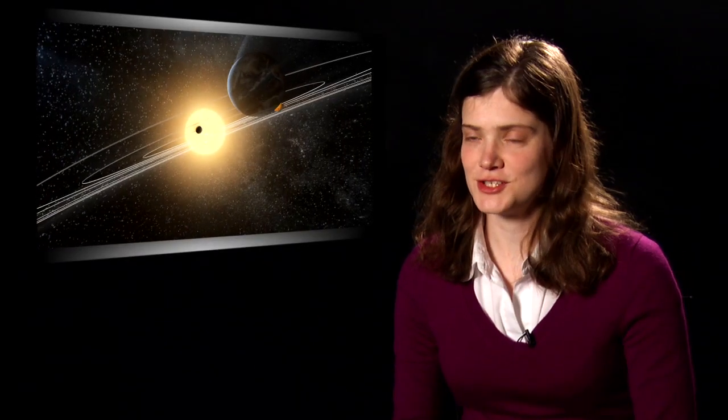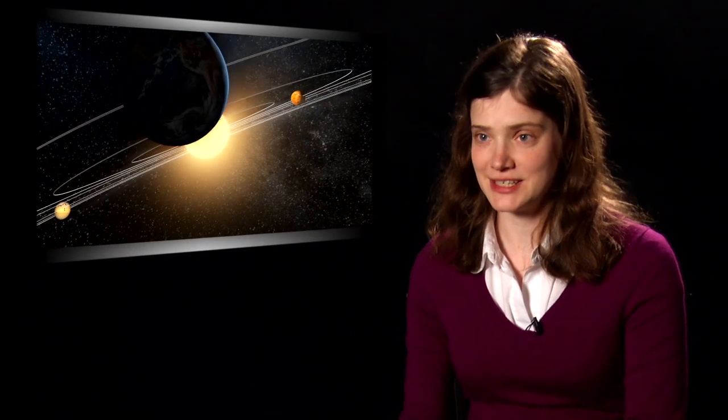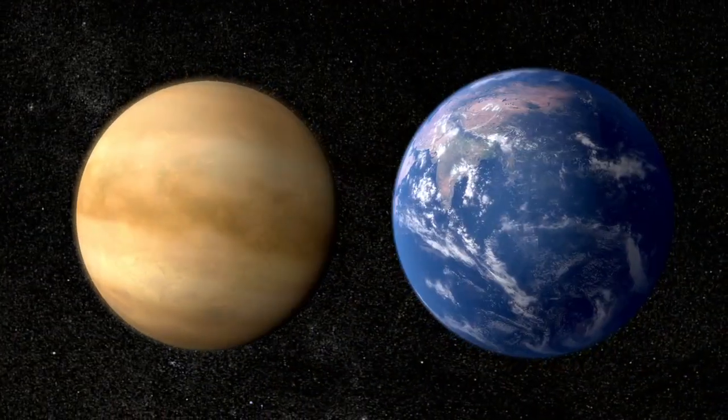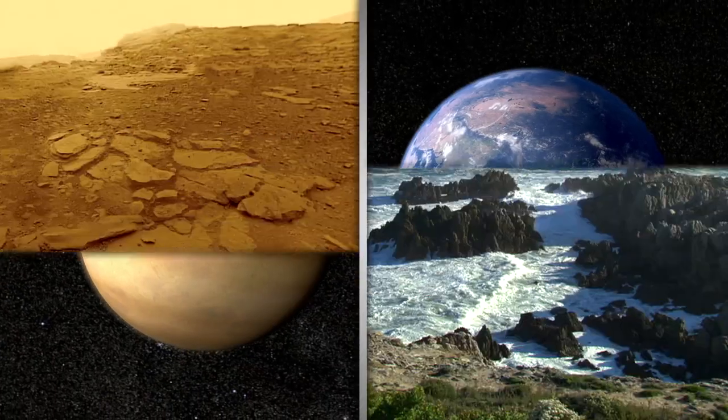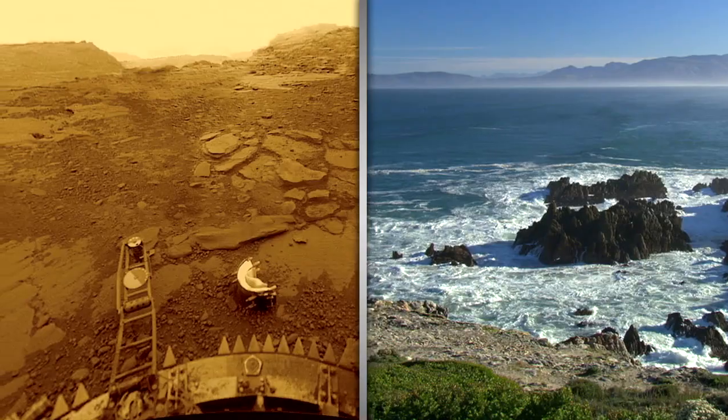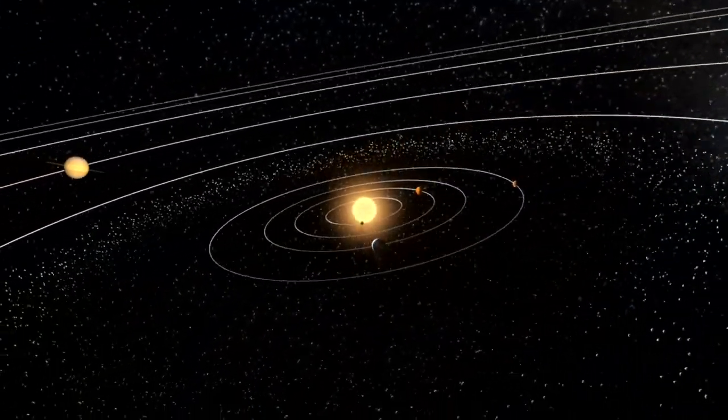Looking ahead to the future, there are so many different things that we can learn about planetary science that would be interesting. One of my favorites is Venus, actually, because it's about the same size and it's very close to the Earth in the solar system. Why has there been this divergent evolution between these two worlds that are very similar? I think understanding that problem would be very interesting.